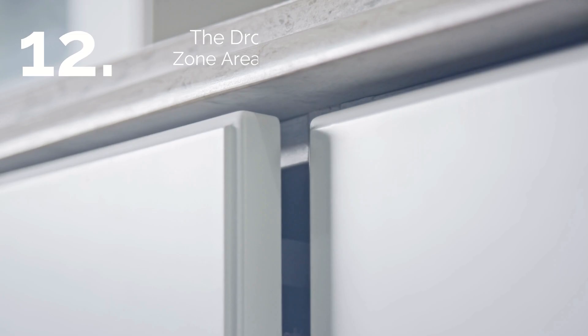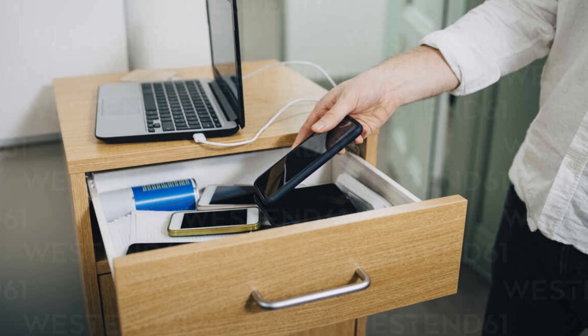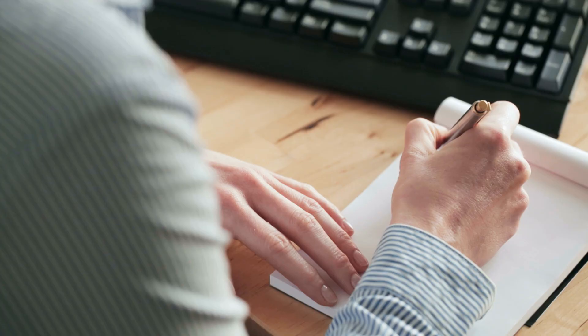Number 12: The Drop Zone Area. Drawers are like a magic box when everyone throws everything — like phones, accessories, or any other small items in them. They are convenient storage that can stash away clutter in no time. Therefore, you should put them on your list.